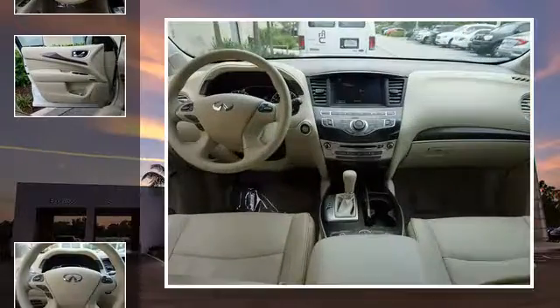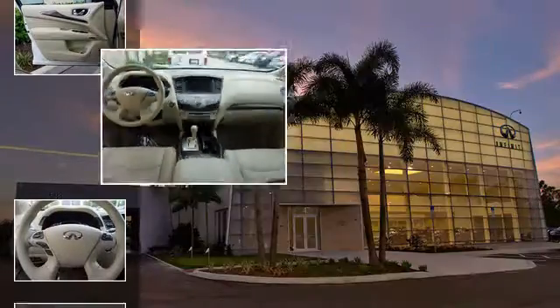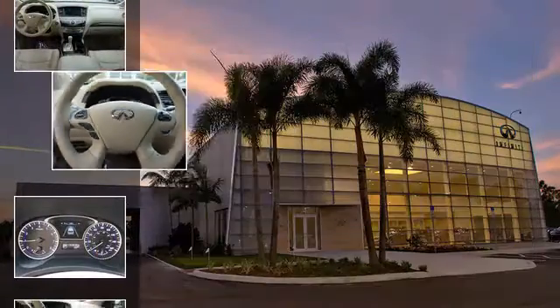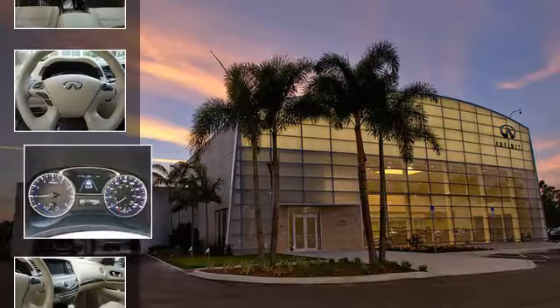All of the following features are included: traction control and stability control systems, front fog lights, leather seats, fog lamps, an anti-lock braking system, and power windows.